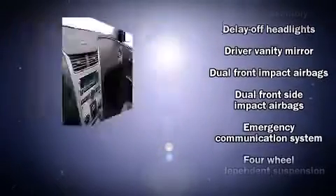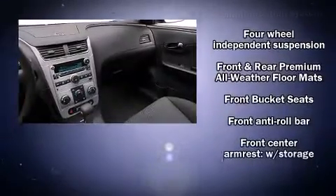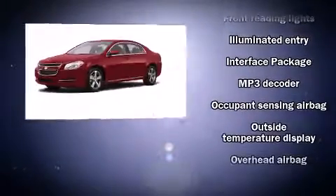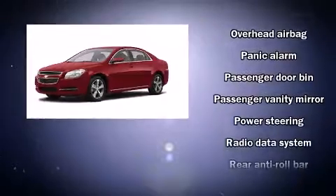Passengers are protected by various safety and security features, including dual-front impact airbags, front-side impact airbags, traction control, brake assist, a panic alarm, OnStar, and four-wheel disc brakes with ABS.